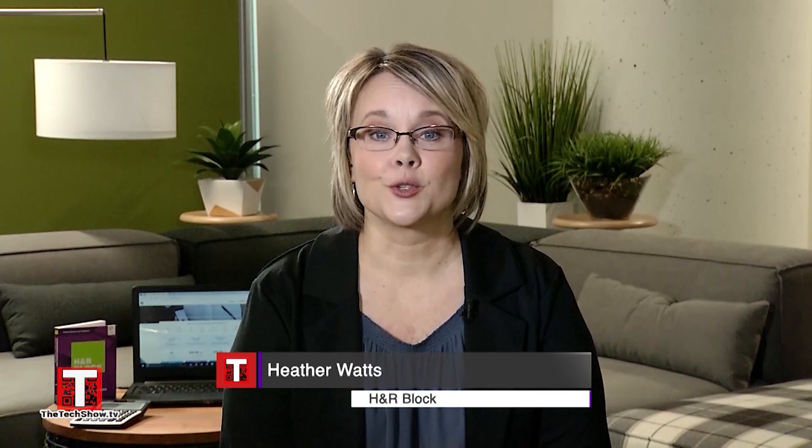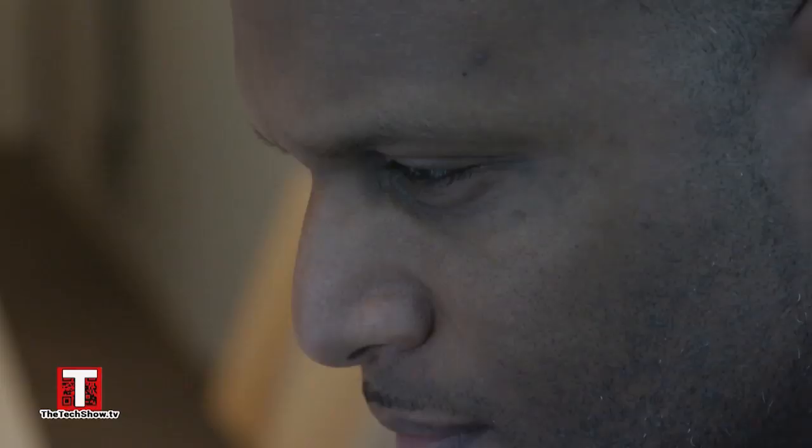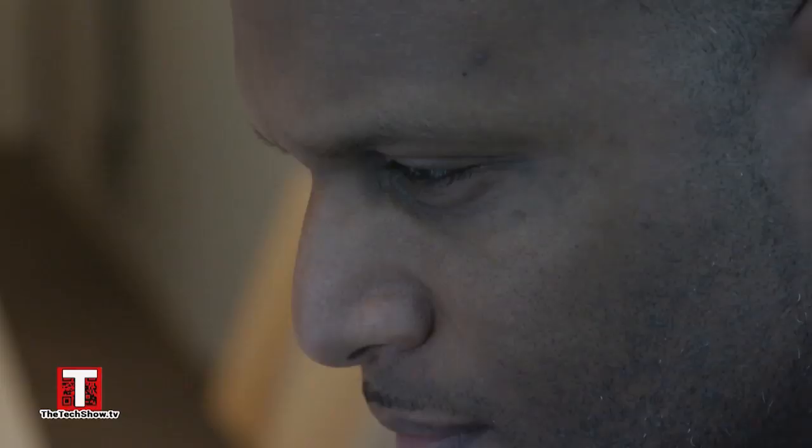Hello, Heather. Hi there, thanks for having me. Heather, what tax preparation tips do you have for online filers? Organization is really key. Gathering those paper documents, or even digital copies that you may have, is really going to make things a lot easier once you get started.